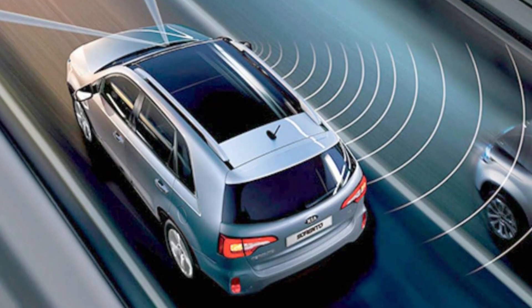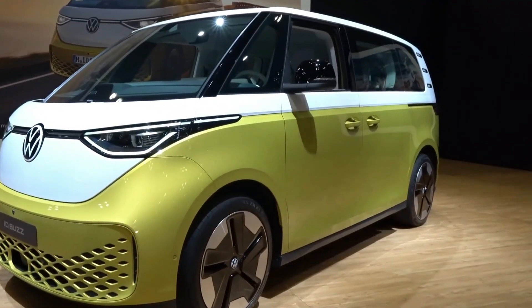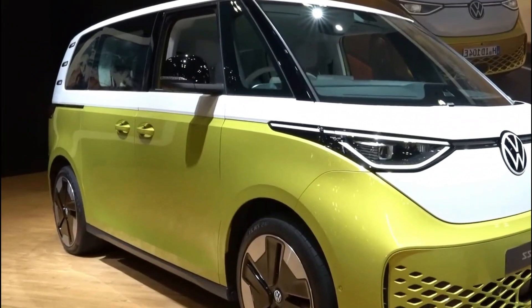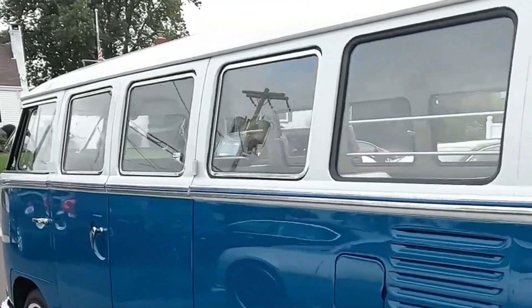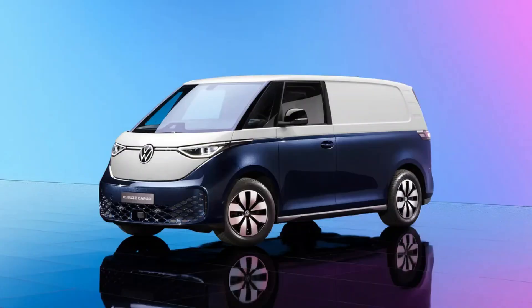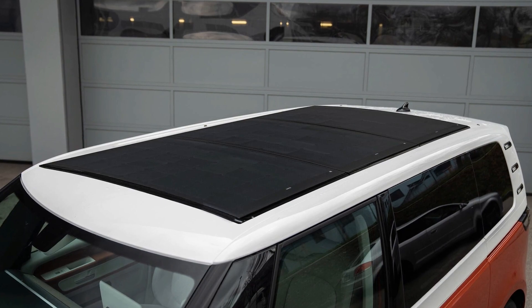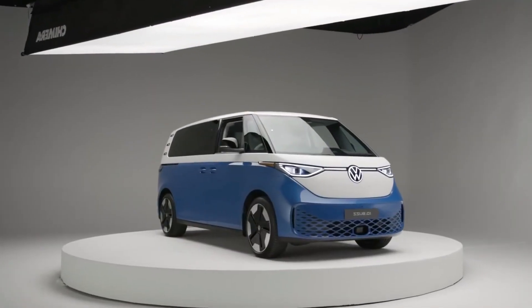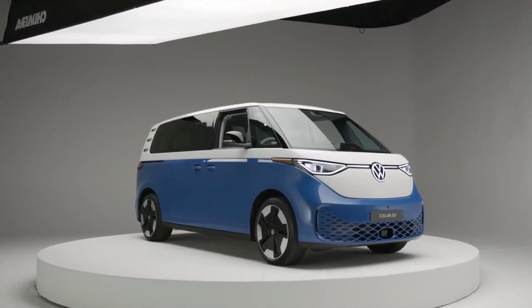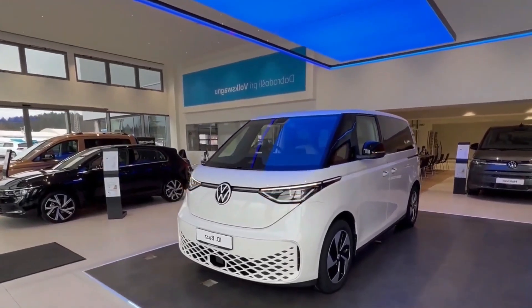The VW ID Buzz has a futuristic yet retro-inspired design, paying homage to the iconic VW microbus from the 1960s. Its signature two-tone paint scheme, round headlights, and curved roofline all nod to its predecessor. However, the ID Buzz has been updated with a sleek aerodynamic exterior and modern LED lighting.